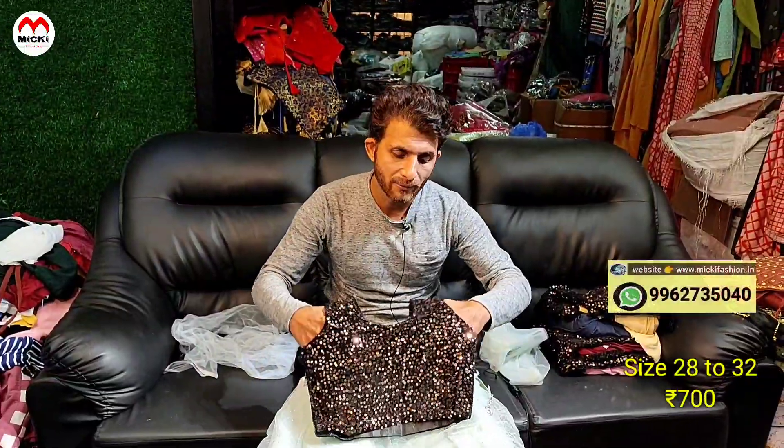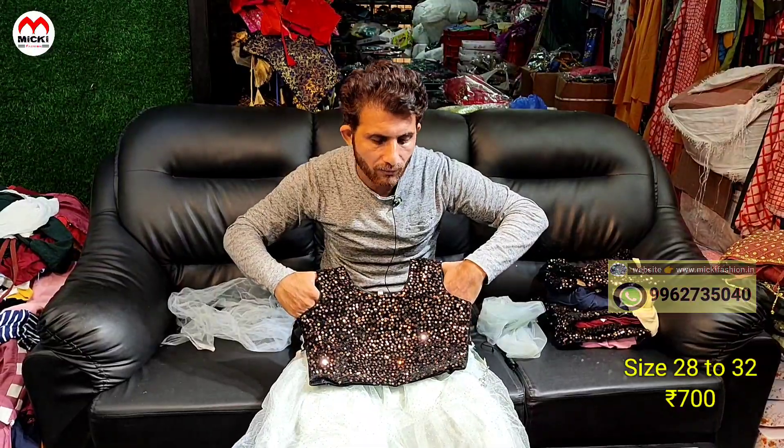We are available on our website, so you can do WhatsApp shopping or direct purchase on our website. Second color: green with black.